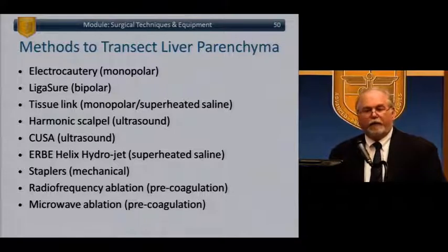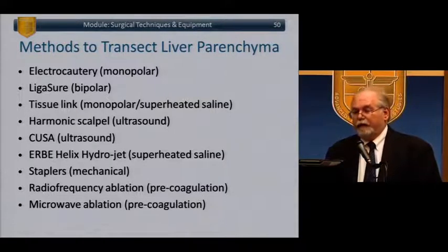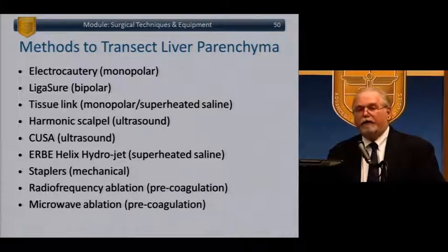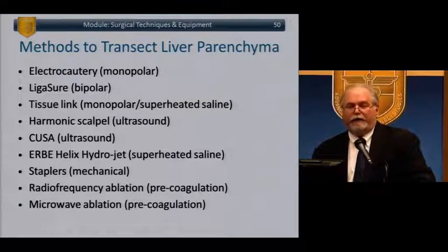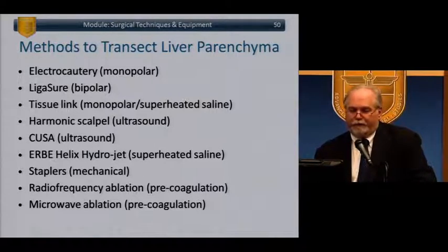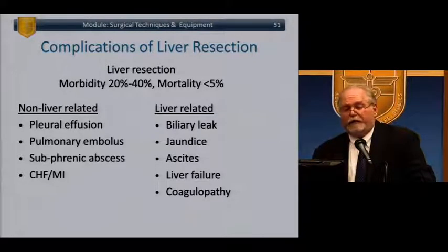Methods to transect liver parenchyma include: monopolar cautery, LigaSure, TissueLink (superheated saline), harmonic scalpel, CUSA (ultrasound), Hydrojet (superheated saline), mechanical staplers, and RFA/microwave ablation. All can be used in combination depending on your facility. Complications of liver resection: morbidity 20-40%, mortality under 5%. Complications include pleural effusion, pulmonary emboli, subphrenic abscess, bile leaks, jaundice, ascites, and liver failure.